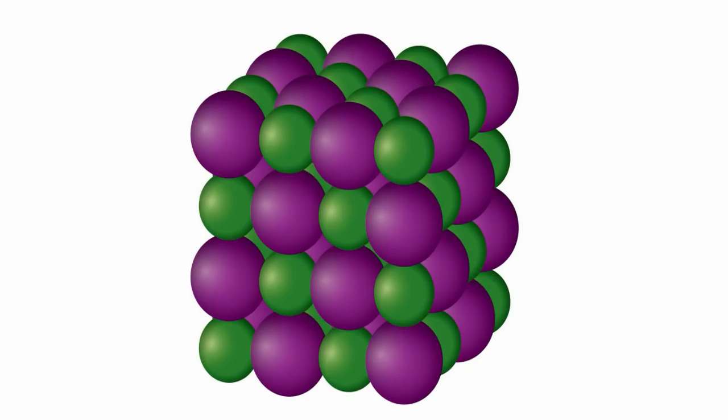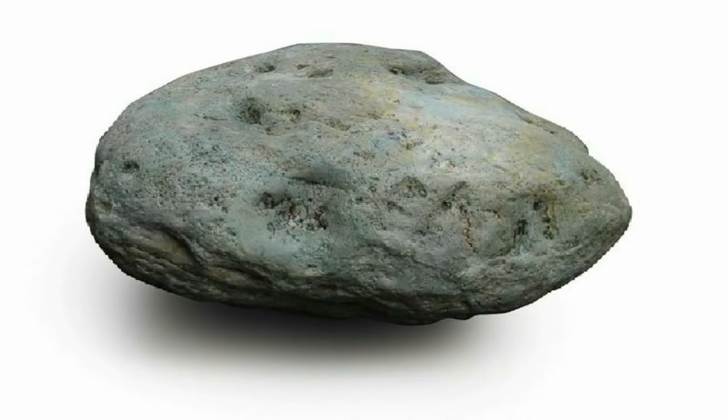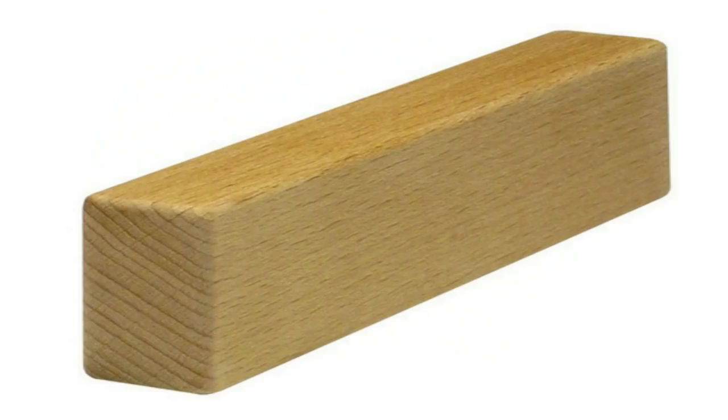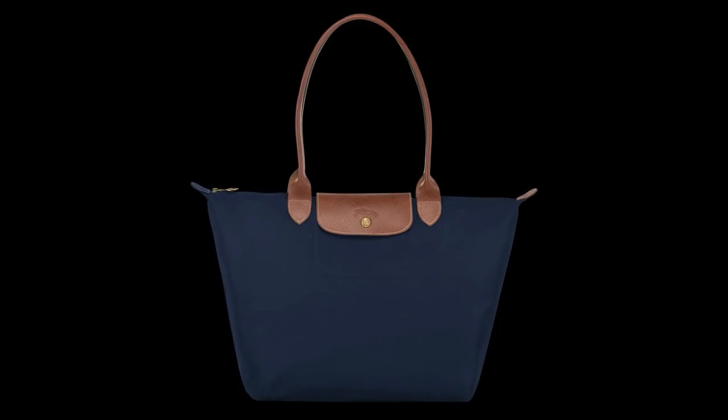Solids have definite shape and volume. If you take a block of wood and put it first in a pail with water and then in a plastic bag, you will see that its size and shape do not change. Examples of solids are stone, wood, pencil, scissors, book, chair, and bag.